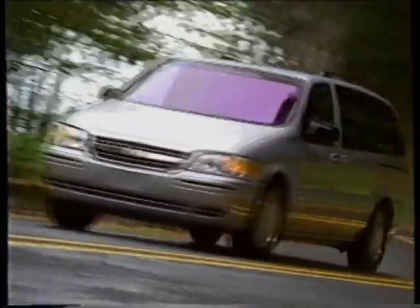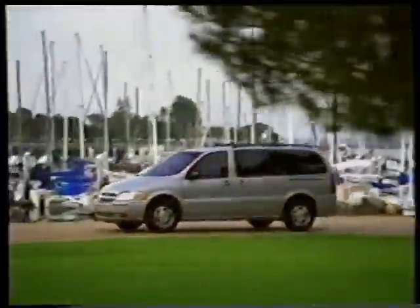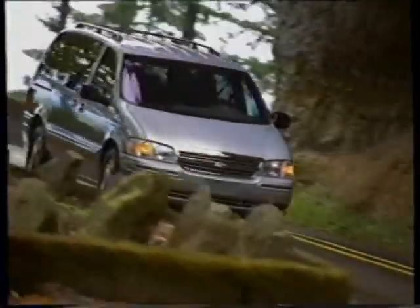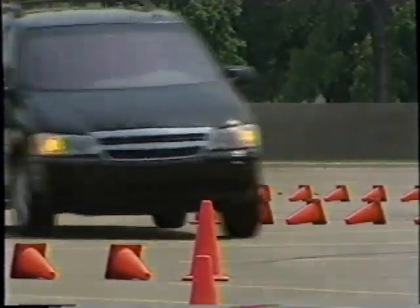Family life is getting more complex, from pre-toddler playdates or gymnastics, to soccer or band practice, to school or work, to the mall or grocery store. It's a crazy demanding schedule. These busy people with busy lives need the Chevy Venture, the most versatile minivan ever.